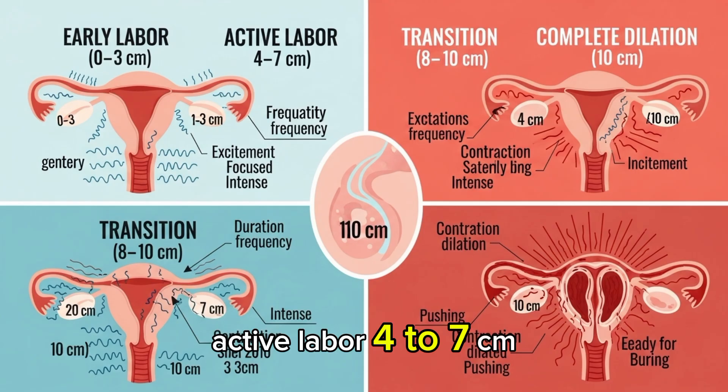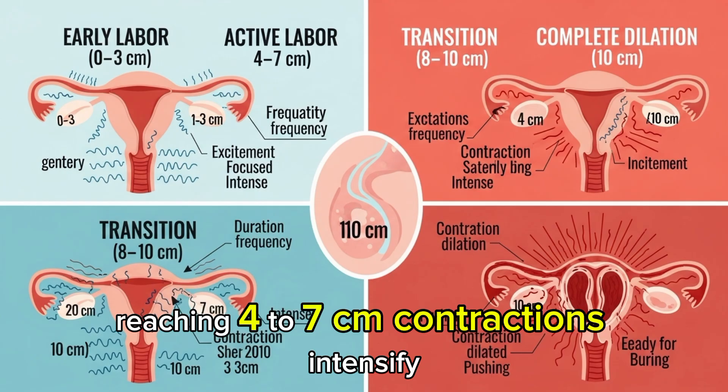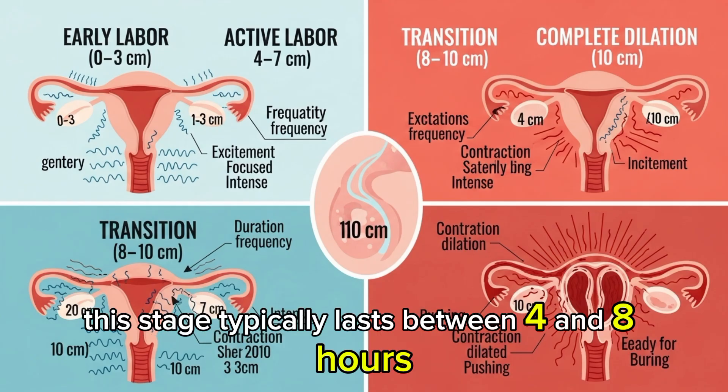Active Labor: 4 to 7 cm. Here, the cervix opens more quickly, reaching 4 to 7 cm. Contractions intensify, becoming more regular at intervals of 3 to 5 minutes, each lasting 45 to 60 seconds. This stage typically lasts between 4 and 8 hours.